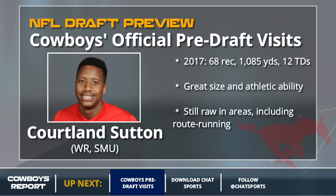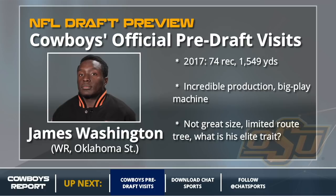Another receiver the Cowboys brought in — and there were a lot of them for official pre-draft visits — is James Washington. He had great production and was a big play machine at Oklahoma State. The issue is he does not have great size, had a limited route tree, and I don't really know what his elite trait is. He's not the biggest guy, he's not the fastest guy. I don't know if he can thrive the same way he did at Oklahoma State in the NFL. I think he has to adjust his game.